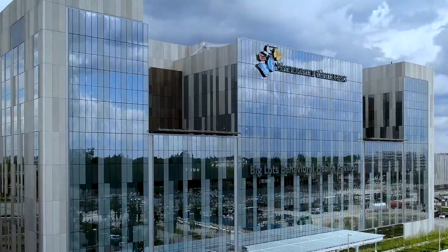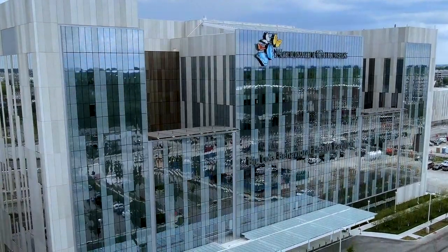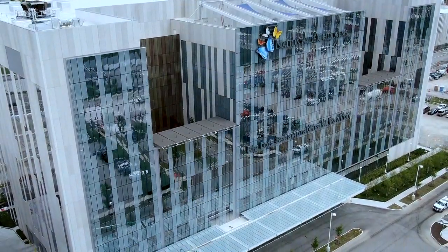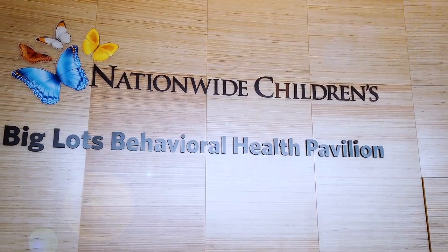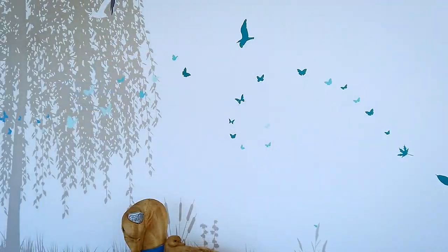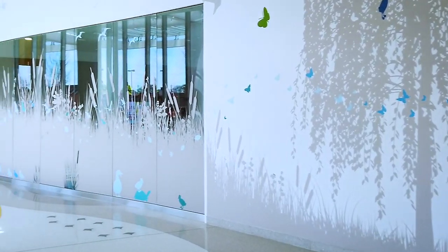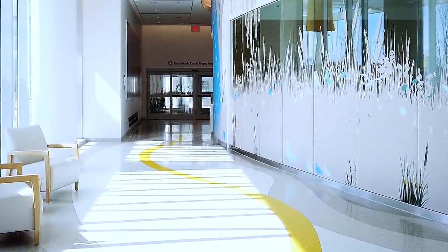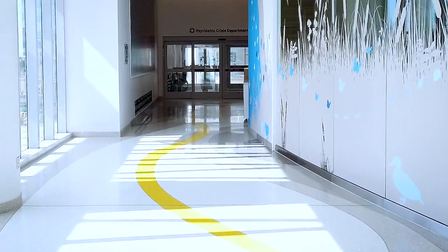The 386,000 square foot pavilion prioritizes patient safety in a colorful, friendly environment for those dealing with behavioral health concerns. It uniquely integrates acute behavioral health services with intensive outpatient programs. Its look and feel mirrors that of the main hospital, offering hope and optimism, ensuring a consistent experience for patients across their care journey. And the need for this facility has never been greater.